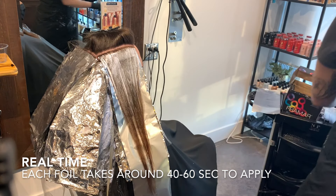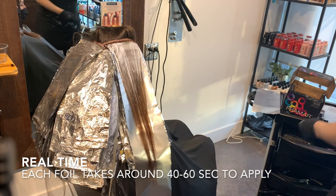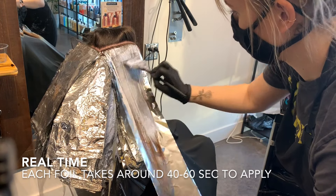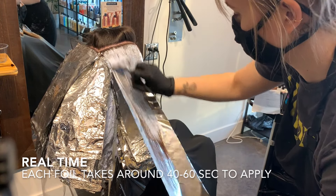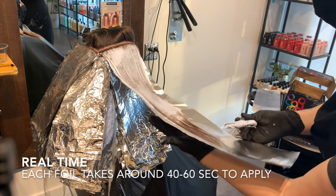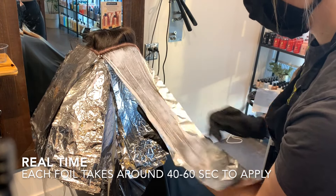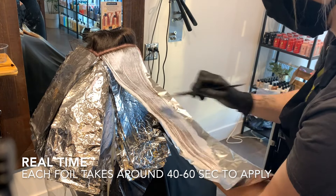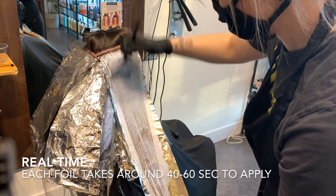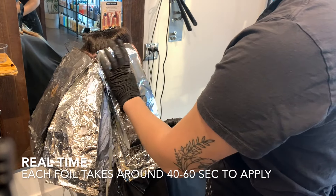I personally don't care how much bleach I use — I need to make sure that every single foil is being totally covered in bleach. I'm making sure that my pressure underneath the foil is also pretty consistent so that I'm able to push the bleach through each hair. You'll see me put my hand underneath the base while I'm applying bleach to the ends. After I'm done applying to all the strands, I will take more bleach and smooth it out so I don't get any weird lines in the hair.